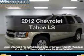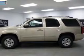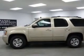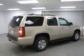Get noticed in this 2012 Chevrolet Tahoe. This is the set of wheels you've been looking for. The powertrain includes rear wheel drive with a powerful 8-cylinder engine connected to a smooth-shifting 6-speed automatic transmission.